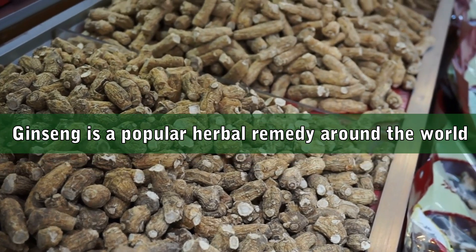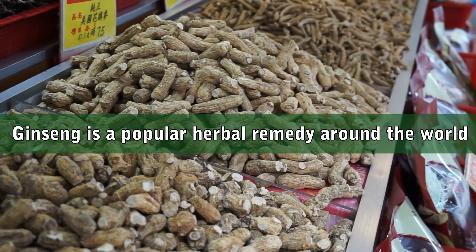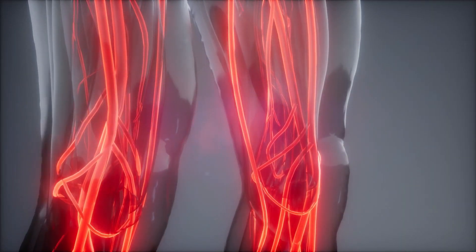Ginseng is a popular herbal remedy all around the world. It helps with tiredness and fatigue, it supports mental cognition, promotes blood glucose health, and it has been shown to enhance the immune system.